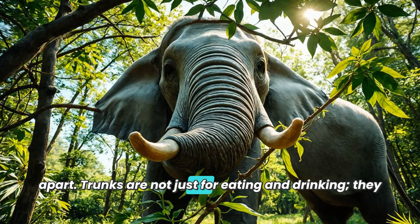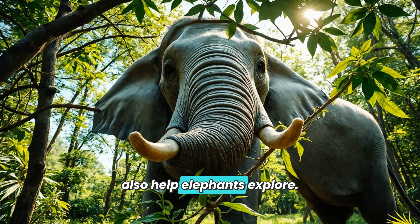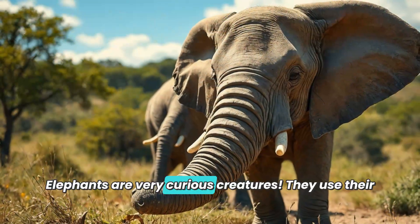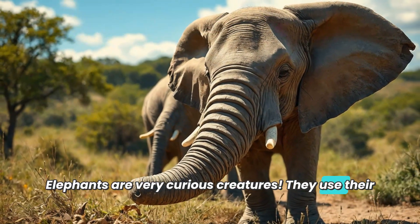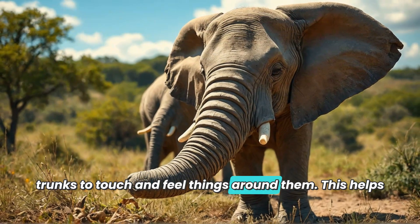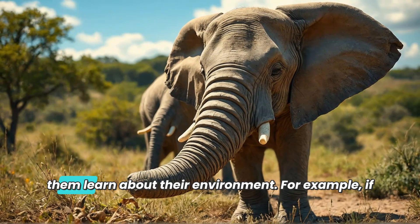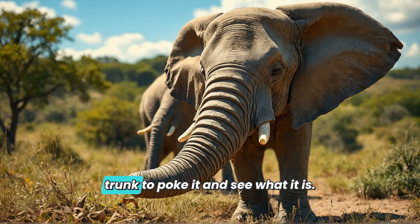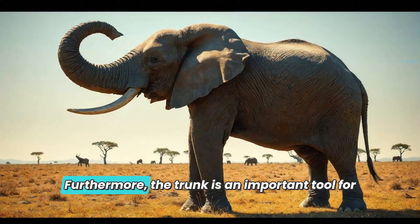Trunks are not just for eating and drinking — they also help elephants explore. Elephants are very curious creatures and use their trunks to touch and feel things around them, helping them learn about their environment. For example, if they encounter a strange object, they might use their trunk to poke it and see what it is.